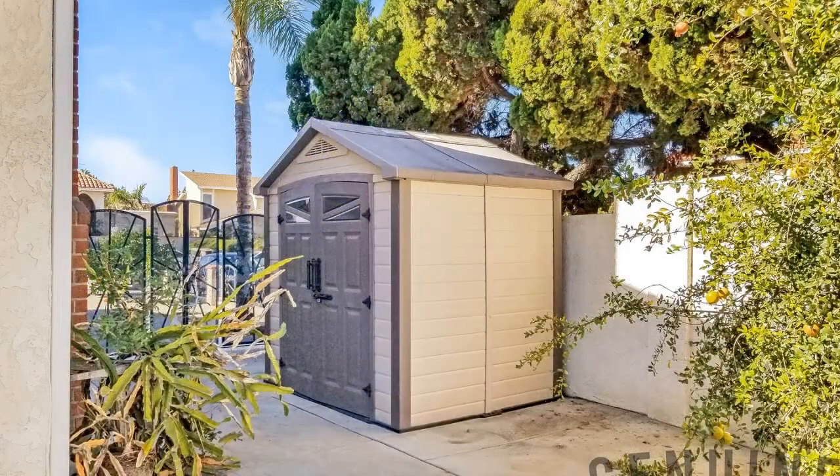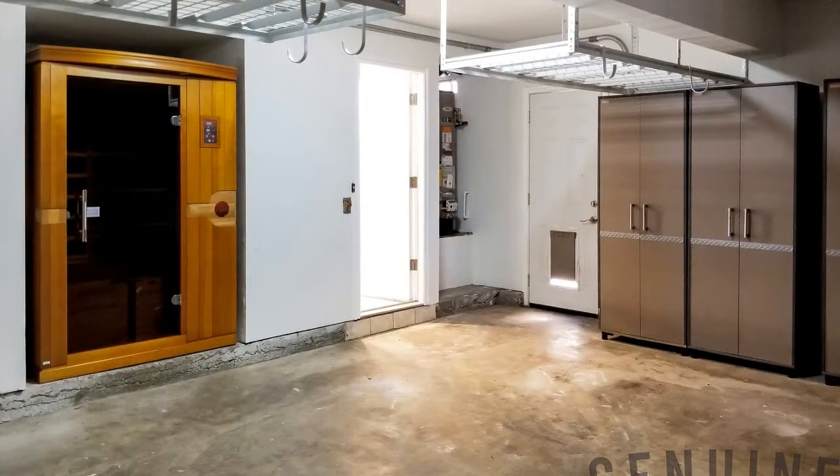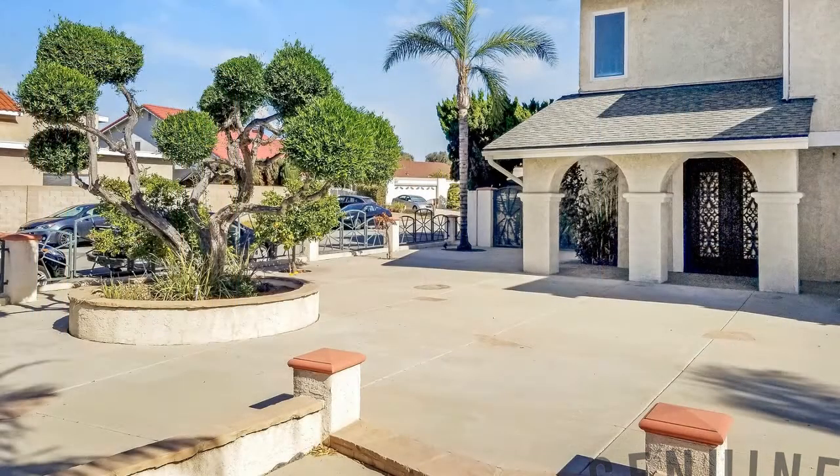Come see this beauty for yourself. Give us a call and schedule a private viewing today. Our number and website is in the description below.